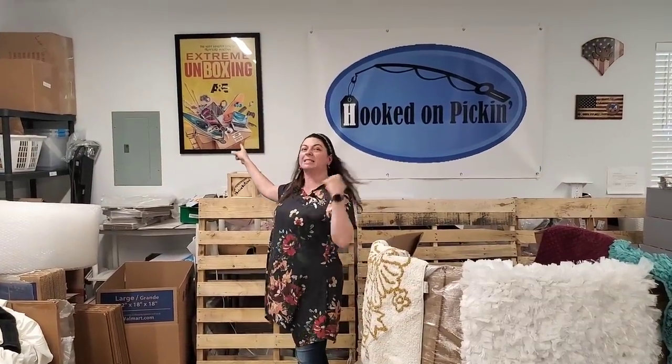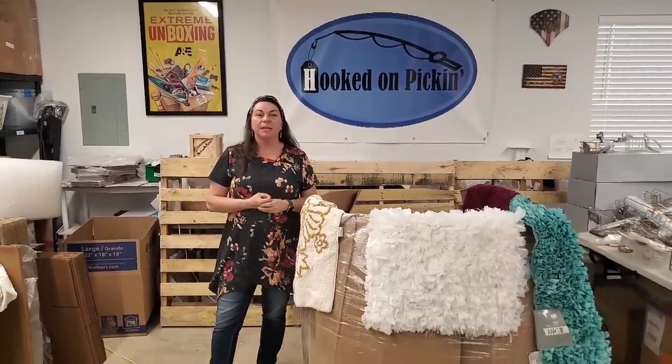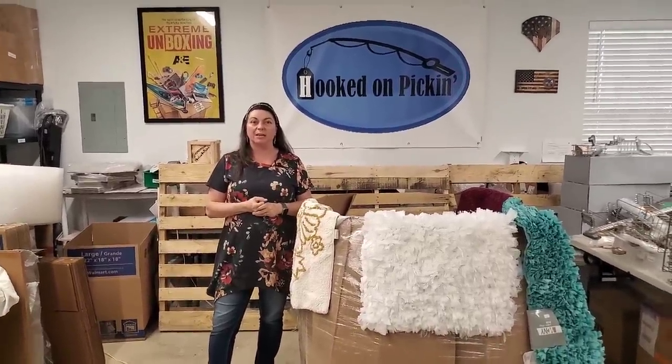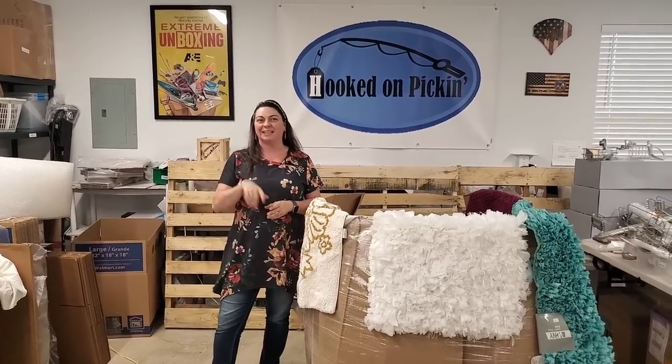Just as a reminder, don't forget to watch Extreme Unboxing on A&E, Tuesdays at 10 Eastern Standard Time. We're actually going to be in this week's episode, so we're really excited about that. Check us out there and also check out some of the other cast members because they do some fun things with unboxing as well. Hopefully watching this Cars Recycling Housewares palette, you see that we're definitely going to make some money. Remember in the end, Jesus wins.